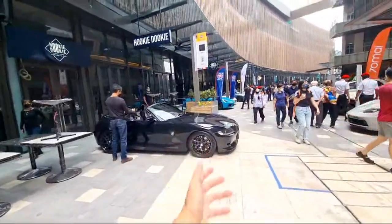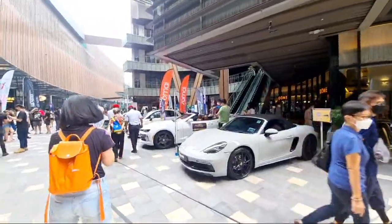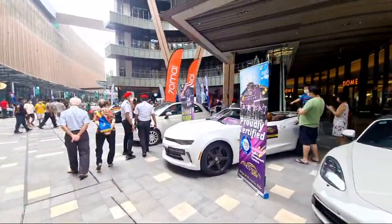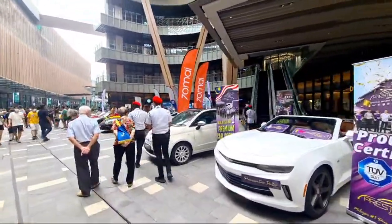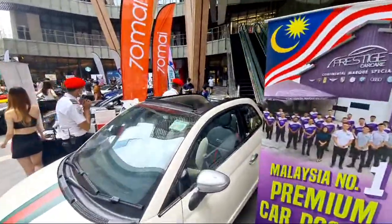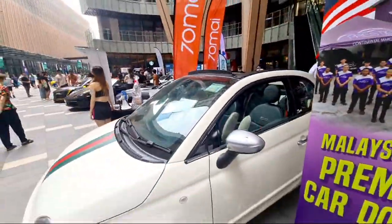Another classic Z4 here, and that's Chuyang's Boxster. Display car from our landlord, Prestige Car Care. Holy — this must be the only one of its kind in Malaysia.